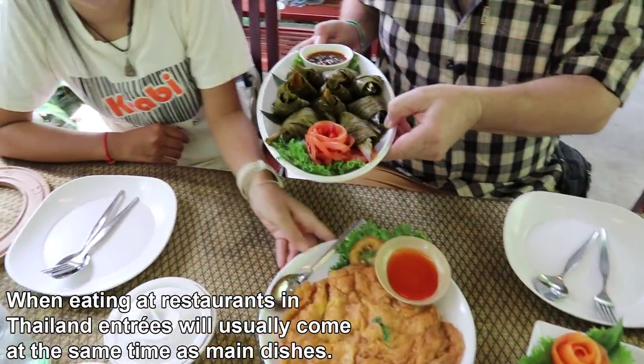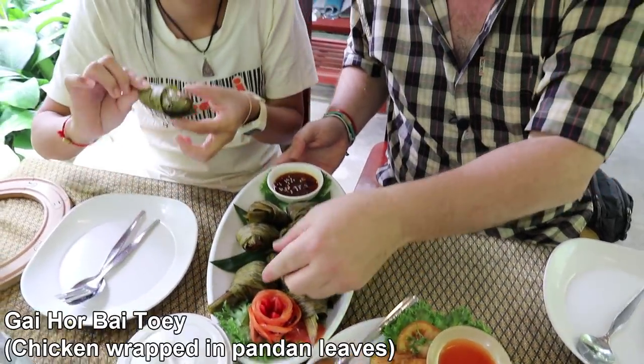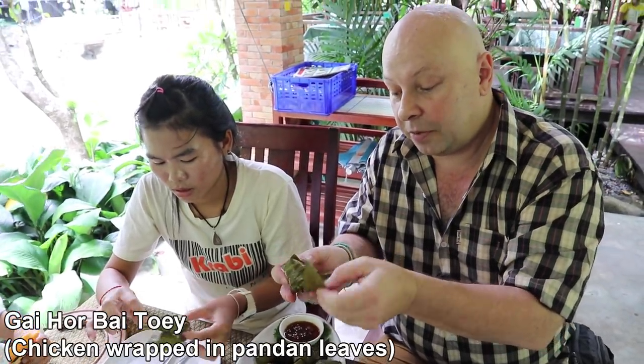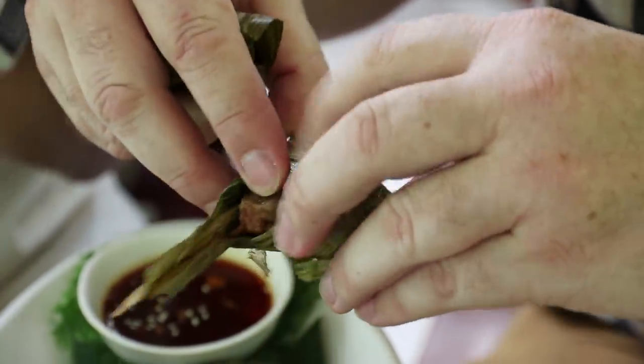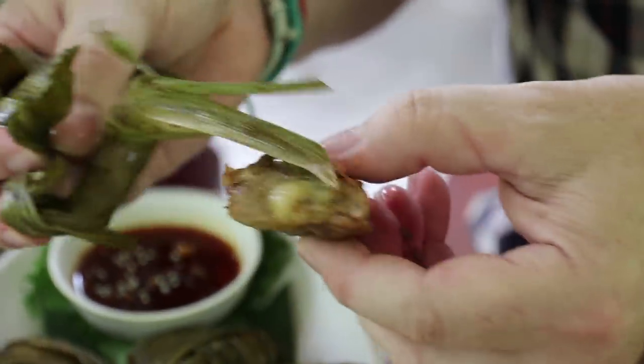Would you like one of these? Yes. Let's take one of them — so it's wrapped in pandan leaves, you've got to unwrap them, they're fried in that, and inside there is a little piece of chicken. Looks good.